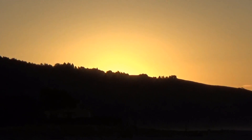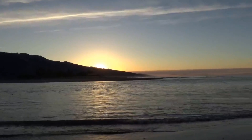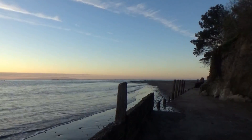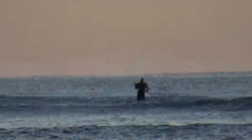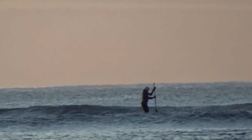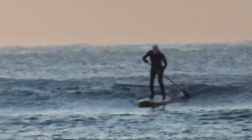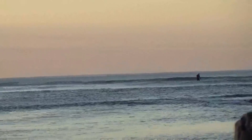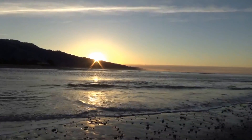Let's see how my camera does here in the sunrise. Not that good. I see somebody out there trying to surf — looks like a paddle boarder. He's out there.